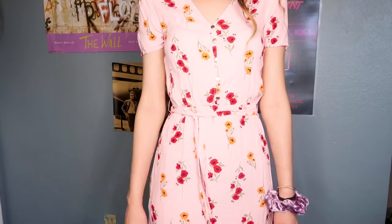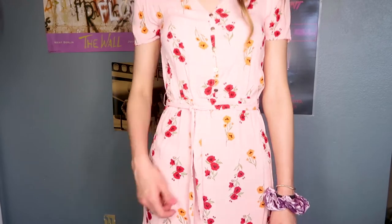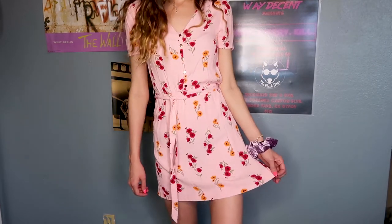Next I got a dress from Forever 21. I just thought it was super cute — it was $8.49. It's a cute pink color with nice floral prints, and I like the gold detailing and the buttons. I thought it was a really perfect spring-to-summer dress to wear.